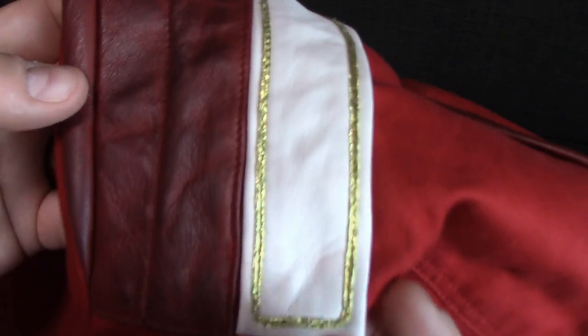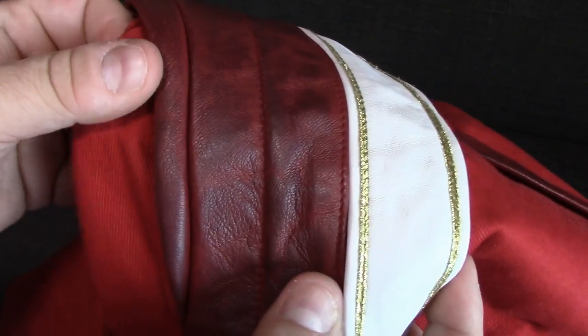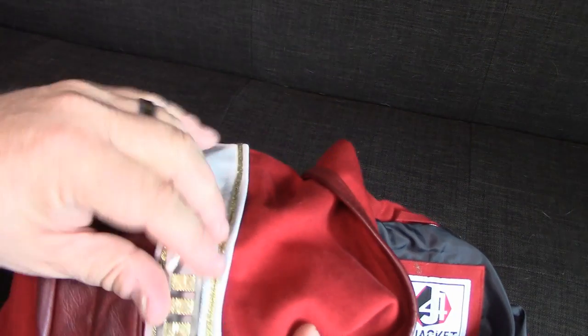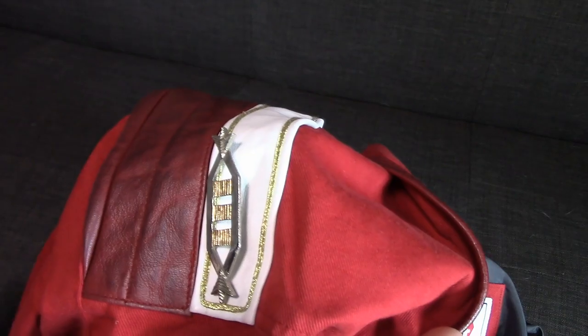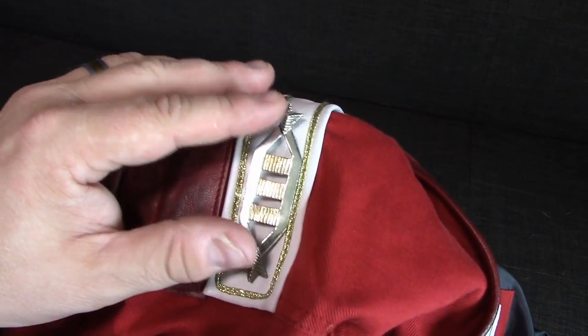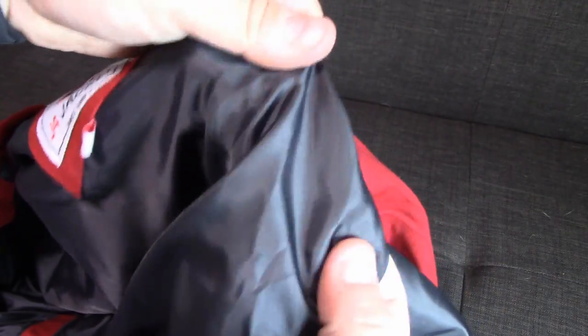I can't wait for the suede one to show you guys as well. Here is the leather strip - it's got the gold braiding around it, and it's got this darker actual leather for the shoulder there, which is really nice. I've got my captain's bars which I'm going to put on at some point right there - I just don't want to stick it through the leather just yet since I don't have a magnetic one for that.